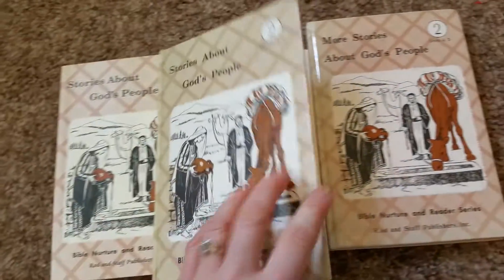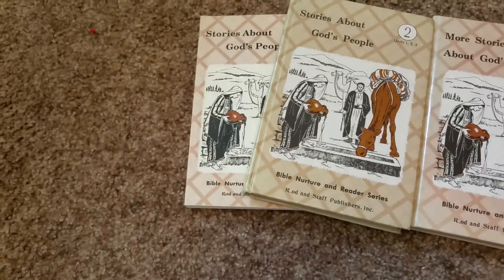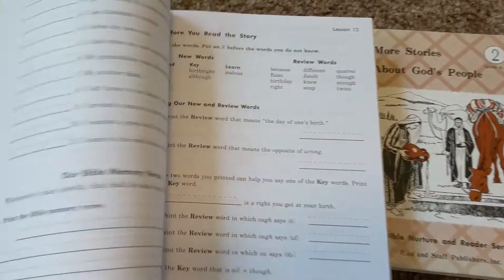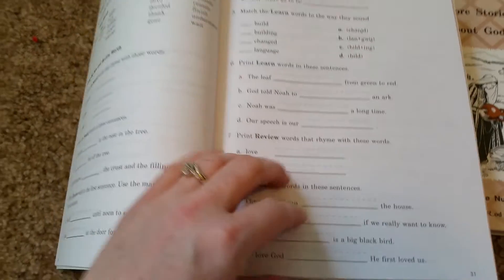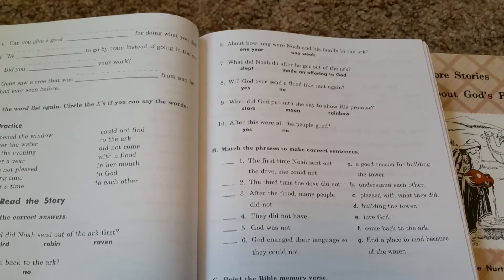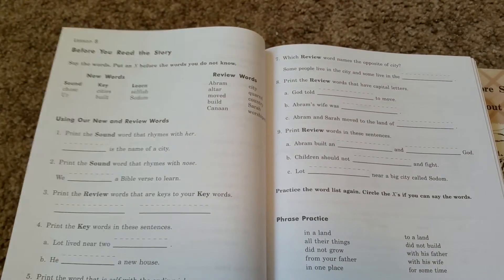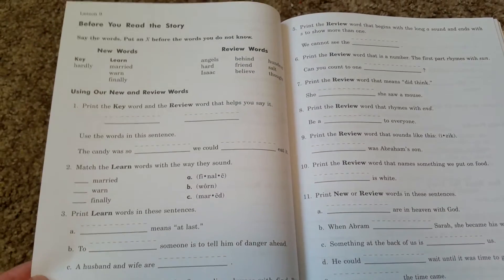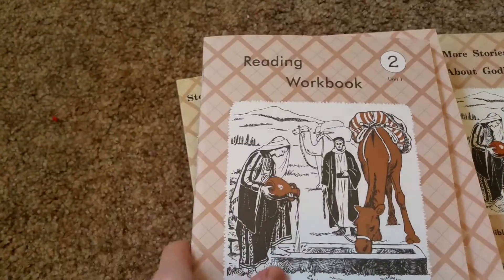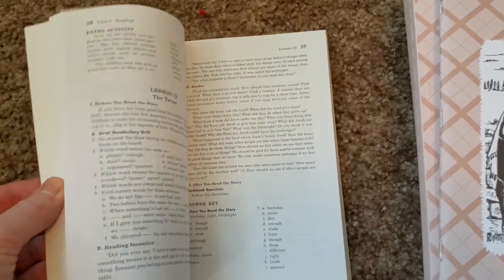The chapter books are nice, and then there are workbooks that go with them — I have a whole bunch because I just ordered them. Before you read the story you go over your new words, and after you read the story comes the reading comprehension part. It's about four workbook pages each lesson. After you read your lesson you do your workbook pages. That's it for reading, along with the teacher manual with answers and going over the lesson.